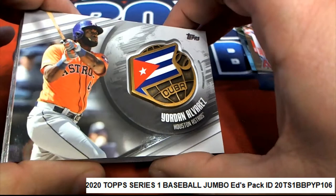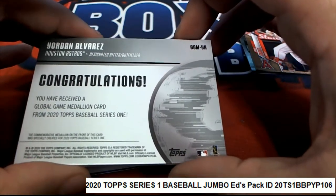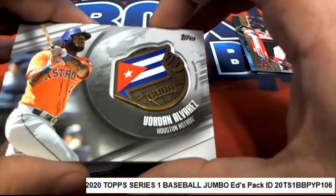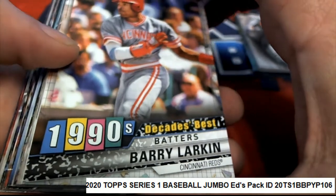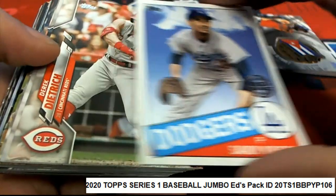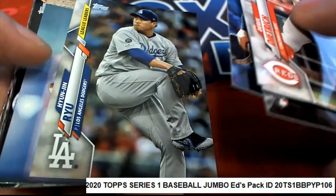Game-use medallion card. Oh. Very nice. Very nice hit. Nice Koufax. Lots of nice things coming out in Series 1 baseball.